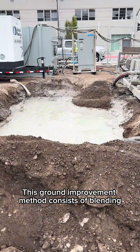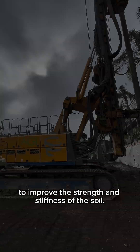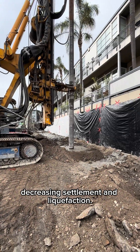This ground improvement method consists of blending a hardening agent, such as cement grout, with the native soils to improve the strength and stiffness of the soil. This increases the soil's bearing capacity, decreasing settlement and liquefaction.